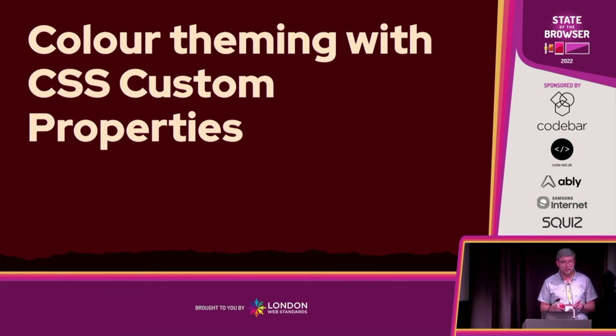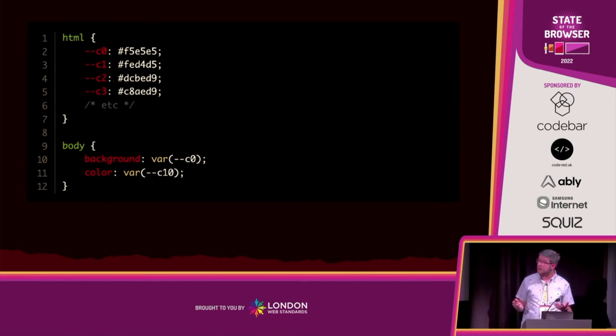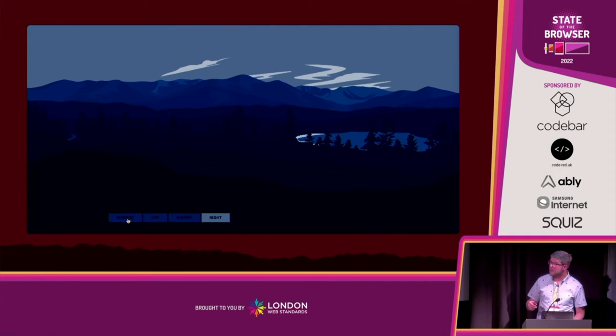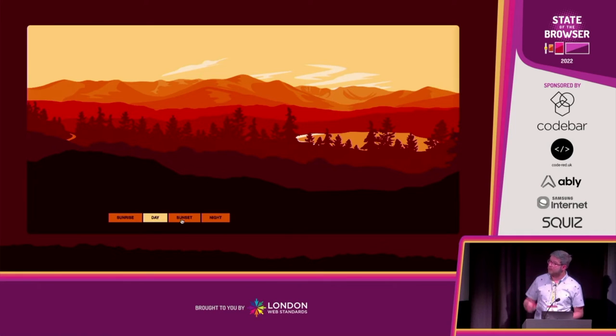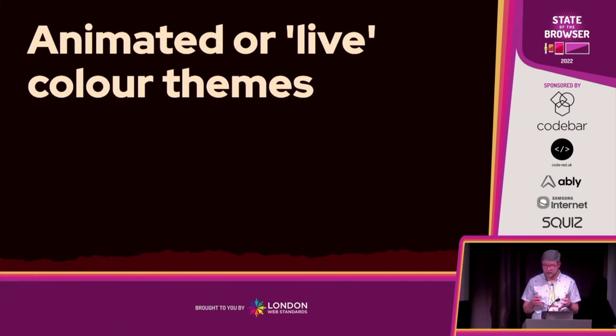First we need to set up those colors as a system of custom properties. Custom properties in modern browsers make color schemes and theming super easy — basically just stick them in some custom properties. Here I've used C0 to C3, but it could be color-primary, color-secondary, background-color. Then use them wherever they're needed in CSS. The actual colors are only declared in one place. Depending on theming method, we could update them in CSS, HTML, or JavaScript. Here I'm updating the color scheme on button click using JavaScript — just click the sunrise button, update the custom properties with the sunrise theme, toggling between those.